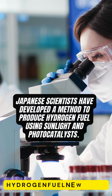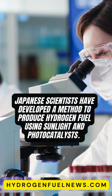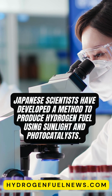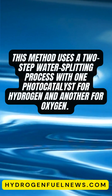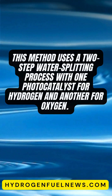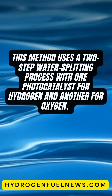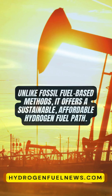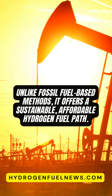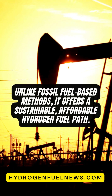Japanese scientists have pioneered a promising method for producing hydrogen fuel using sunlight and advanced photocatalysts. This innovative approach employs a two-step water splitting process, leveraging one photocatalyst to generate hydrogen and another to produce oxygen. This technology offers a sustainable, cost-effective alternative to fossil fuel-based hydrogen production.